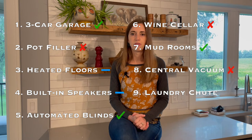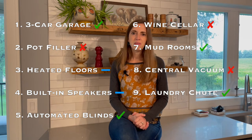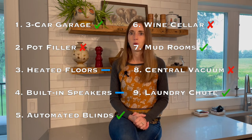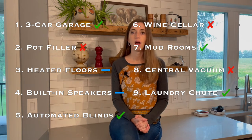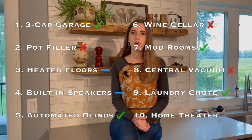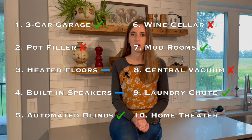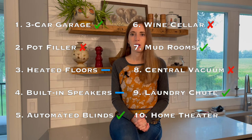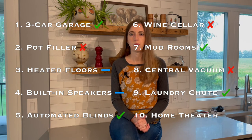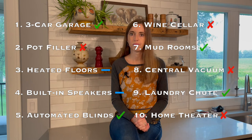Number nine: the laundry chute. Every buyer loves a good laundry chute — they may not be that practical in some cases, but just for the nostalgia factor alone, I'd say worth it. Number ten: the home theater room. If you really do watch a lot of television and movies, a home theater room is a great feature, but the average buyer doesn't use their home theater room as much as they thought they would, so it's on my skip-it list.